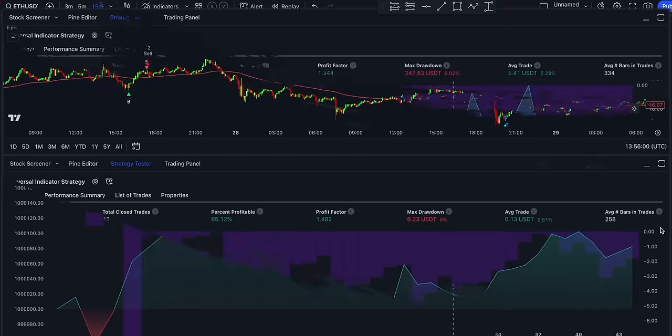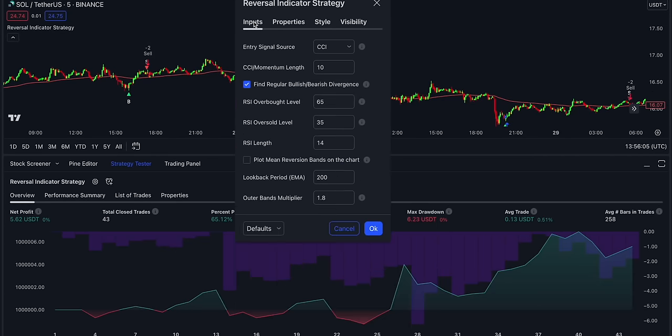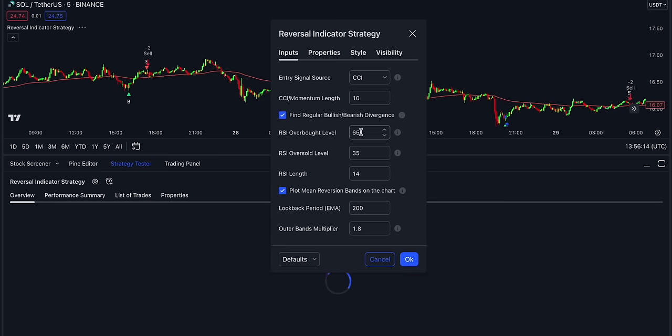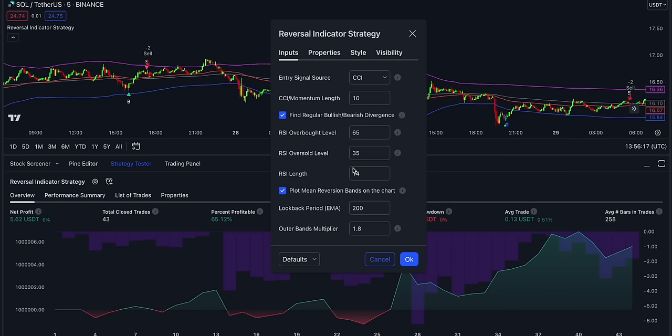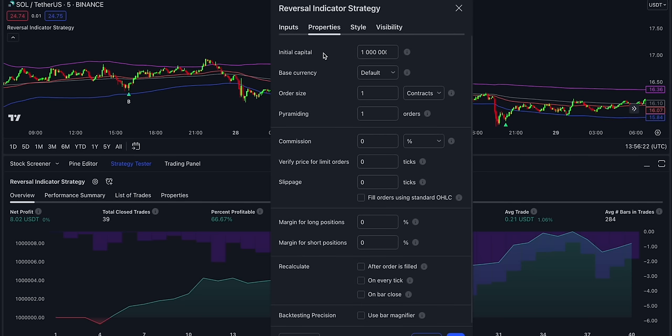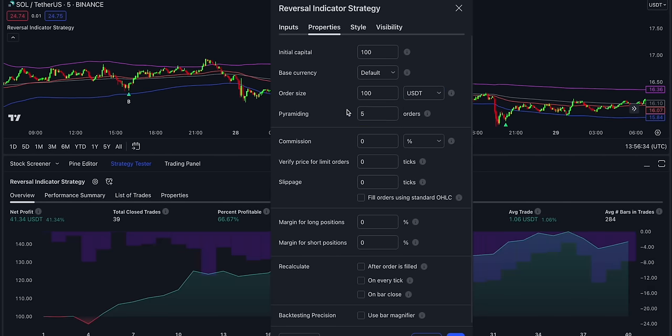To modify the strategy's inputs, go to Strategy Tester and click on the Settings button. In the Inputs section, you can change the entry signal source from CCI to Momentum. You can also modify the indicator's length, RSI Overbought and Oversold levels, and RSI Length, which I like to set at 15. Once you're done with the inputs, open Strategy Properties and set the Account Size to 100, the Order Size to 100 as well, and change the Order Type to USDT. You can also enable the Pyramiding option by increasing this number to 5, for example. Once finished, click OK.